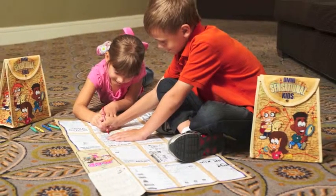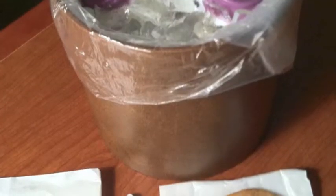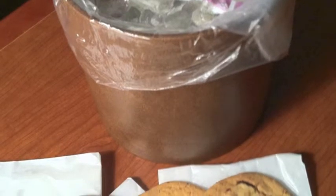The Omni Sensational Kids program makes children smile at check-in. Each child receives a Discovery backpack with fold-out map, games, and surprises, like milk and cookies delivered to your room on the first night.